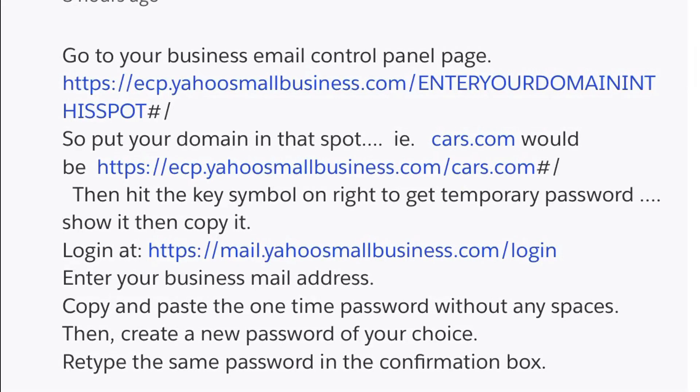Today is May 7th, 2019. We've been having some problems with our Yahoo Small Business email. It's been down for over 24 hours and we can't get through to any tech support or customer service.